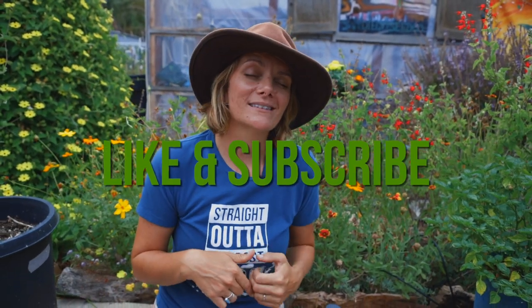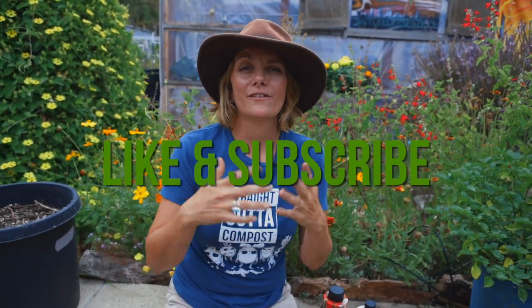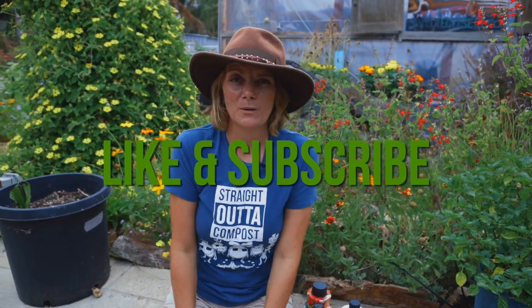Hey guys, it's Brujette with San David Seed Company and today I want to talk about fertilizer. It is a very complex and super interesting part of gardening. It is something that can be very confusing, especially for new gardeners, but I am here to help make it a little bit easier. Before I get into that, make sure you hit the like and subscribe button so you're notified anytime we do a video.